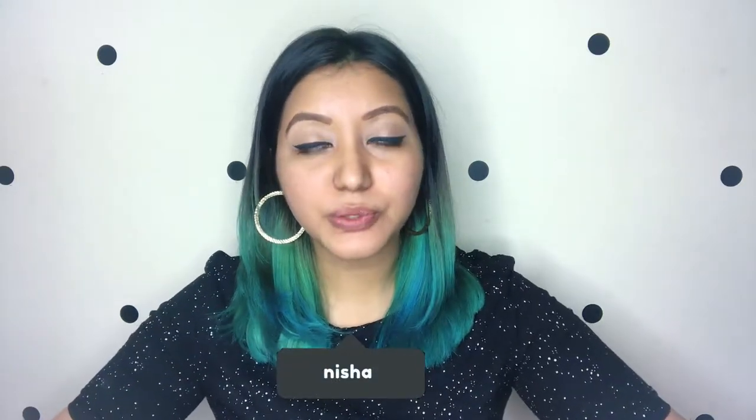Welcome to my channel! For today we're going to do yet another foundation review. The product is the Makeup Revolution Conceal and Define Foundation. This is a hyped-up product because their concealer was such a huge hit, and they brought this out two to three months back — launched worldwide and finally available in India, which is really quick compared to other products that sometimes take years to arrive.